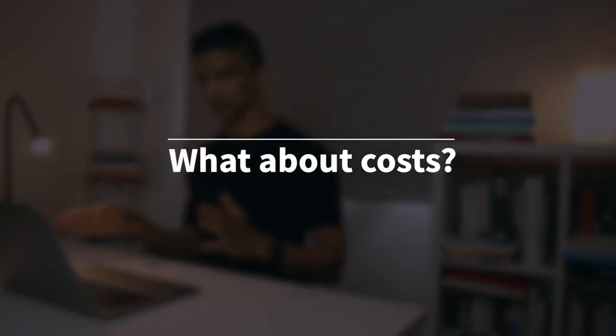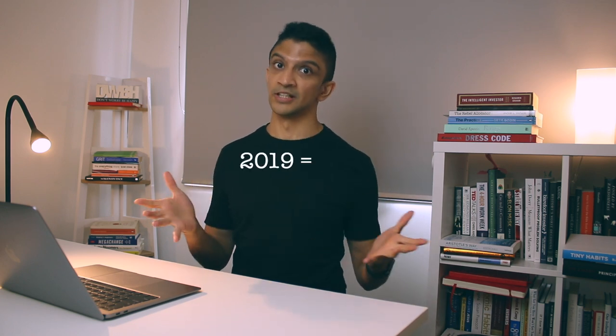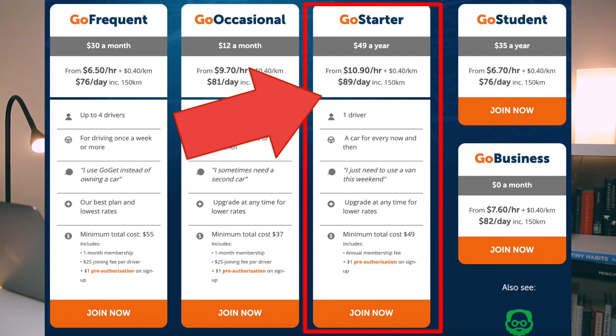That's broadly the process — there are a few nuances. In terms of costs, they've got a few different options. I use the $49 a year option, but you can go with monthly options, a student option, or a business option. I use the yearly one because I'm a very infrequent user of GoGet — I really just have it in case I need it for the odd job. I usually spend between $400 and $500 a year using it. If you're starting out, I'd say go with the $49 a year option.